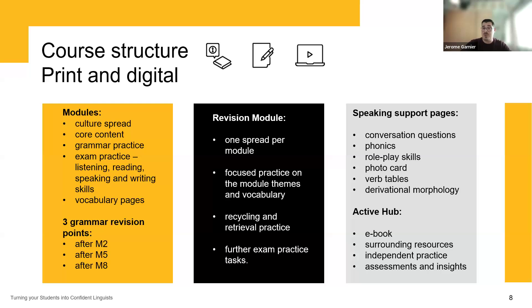Towards the end of the book, there are also revision modules — one spread per module — focused on practice of the module themes and vocabulary. This is a great opportunity for recycling and retrieval practice, and gives students further exam-style practice tasks. We also have speaking support pages, which I'll give more detail on later today: conversation questions, phonics, role play skills, photocards, verb tables, and derivational morphology.